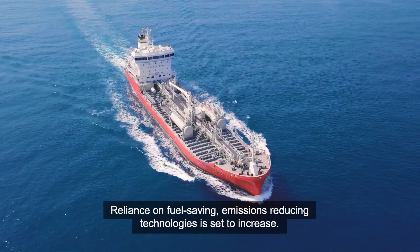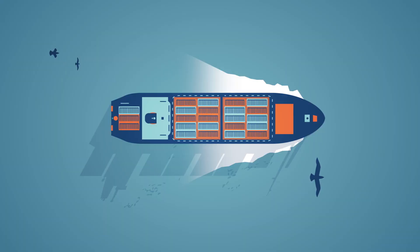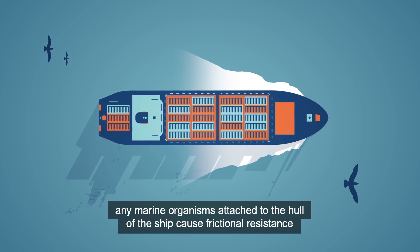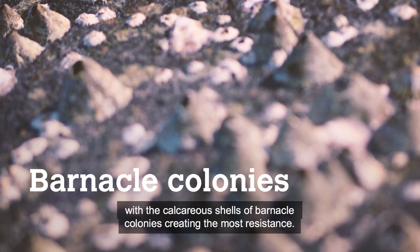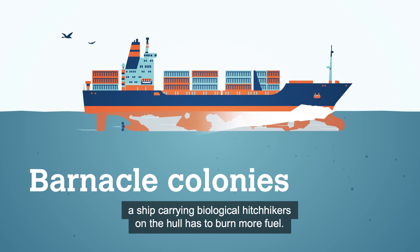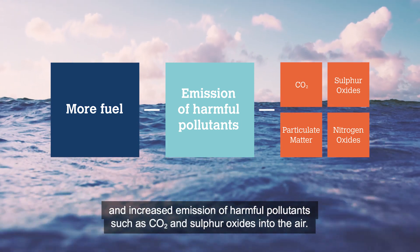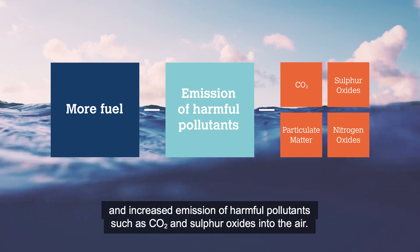Reliance on fuel-saving, emissions-reducing technologies is set to increase. When ships move through water, any marine organisms attached to the hull cause frictional resistance, with the calcareous shells of barnacle colonies creating the most resistance. To maintain the same speed, a ship carrying biological hitchhikers on the hull has to burn more fuel, creating greater cost and increased emission of harmful pollutants such as CO2 and sulfur oxides into the air.